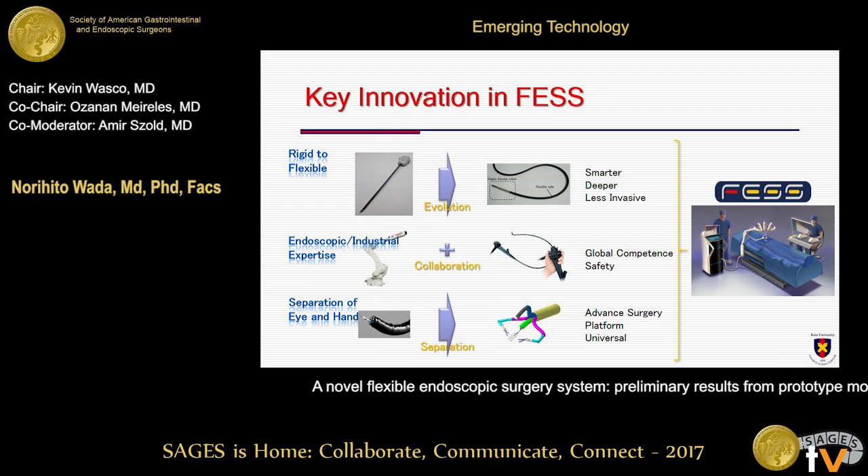Addressing these issues by applying and fusing Japan's strong cutting-edge technologies and expertise in robotics and flexible endoscopies, we aim to realize an innovative flexible endoscopic surgical system that surgeons can intuitively manipulate with clear panoramic vision during surgery.